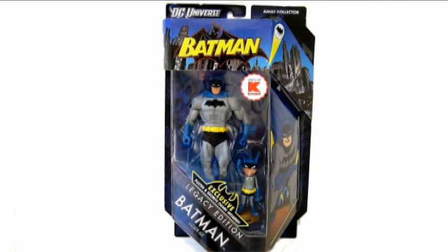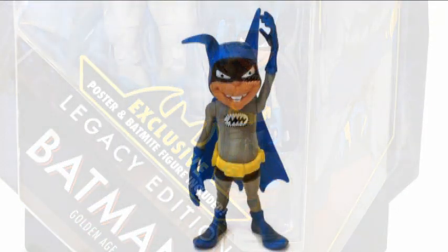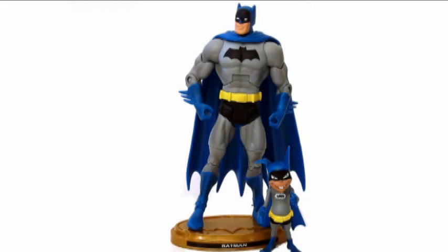Really, though, the big draw for this figure is the Batmite accessory. Children of the 70s who remember the Filmation Batman cartoon tend to view Batmite the same way children of the 80s view Snarf — a tiny bit of warm nostalgia mixed with a whole lot of burning hatred. The character got a big measure of redemption in his appearances on Batman Brave and the Bold, however, where he was voiced to lovably annoying perfection by Pee-wee Herman himself.